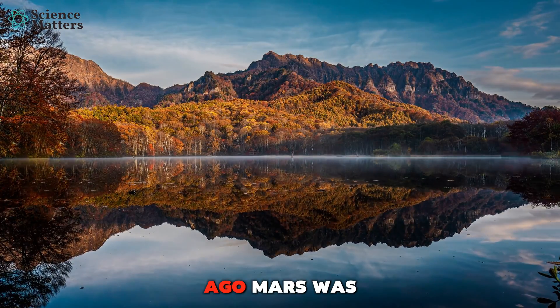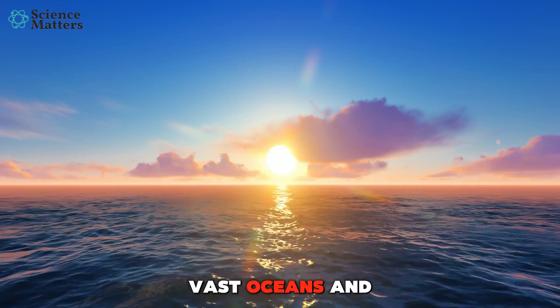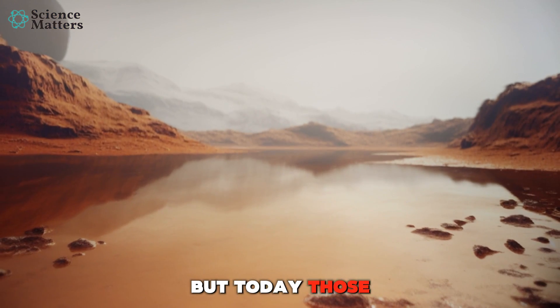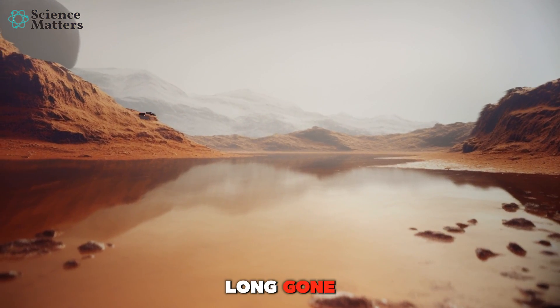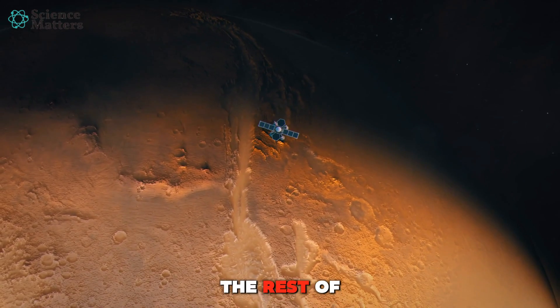Billions of years ago, Mars was a very different planet. Vast oceans and rivers once flowed across its surface. But today, those water bodies are long gone. Some of it seeped deep underground, but where did the rest of it go?